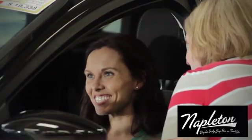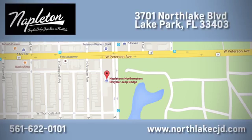We know our job isn't finished until you're completely satisfied. We're located at 3701 North Lake Boulevard in Lake Park.